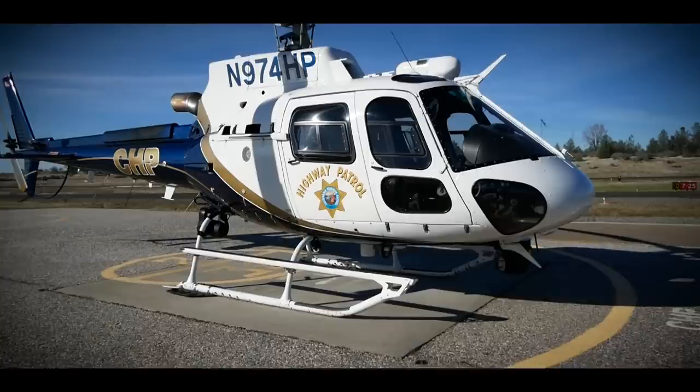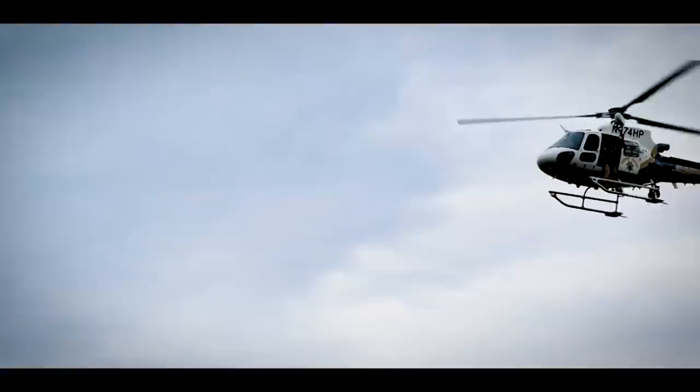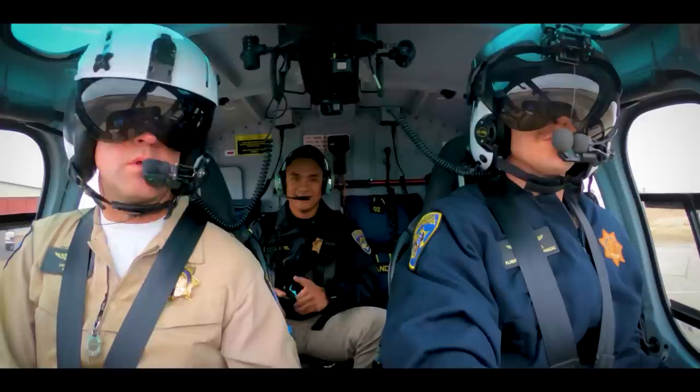Hey, what's going on? My name is Officer Ronnie Escovo and thank you so much for tuning in to our vlog. Today we're going to be hanging out with the Valley Division Air Operations Unit. We're going to get a really cool opportunity to go up in our helicopter and our fixed wing, so you're going to learn what it's like to be a California Highway Patrol officer working up in the sky. Let's go.